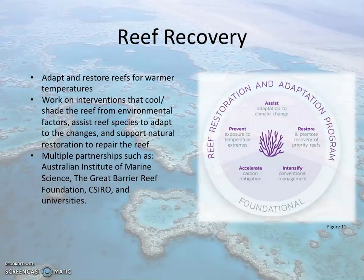Additionally, the Reef Adaptation and Restoration Program was developed with multiple partnerships to promote intervention that would allow the reef to adapt and recover with warmer ocean temperatures. The program focuses on interventions that cool and shade the reef from environmental factors, assist reef species to adapt to the changes, and support natural restoration to repair the reef.